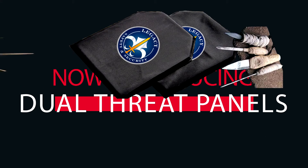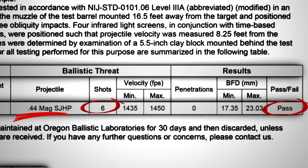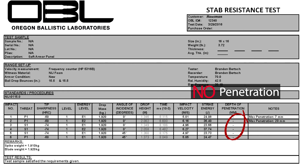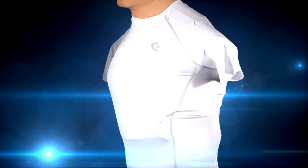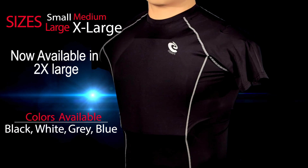We are introducing our dual threat panels which stop all Level 3A and hand-stabbed threats, all in one panel. Legacy Safety and Security's Armored Shirt comes in various colors, and we're now making this in 2XL with larger panels.